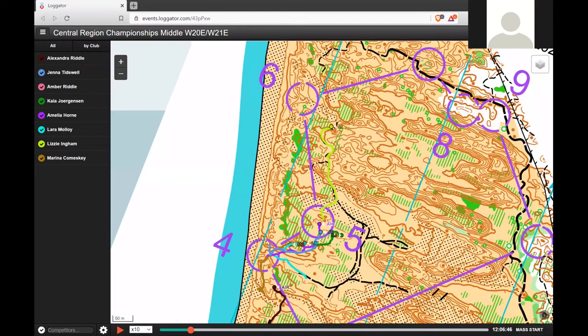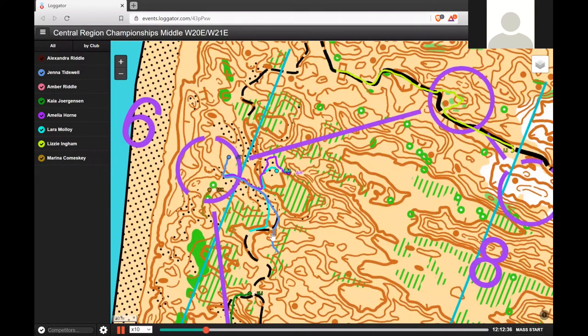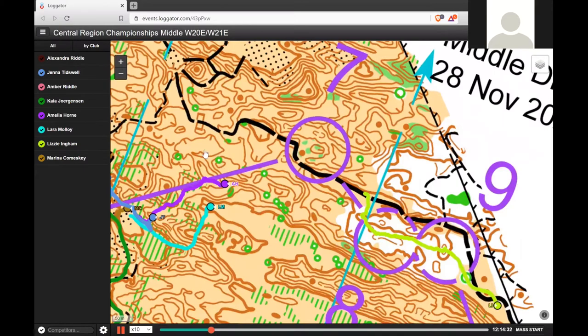Six. For that one I actually can't remember what I did — let's have a look. It looks like you tried to go straight, found the vegetation, didn't like it, then found the track. Looks smart. It was quite tricky finding the track because of the undergrowth — you just couldn't really see through it. So it was a bit of a trashy leg.